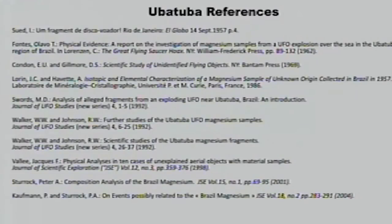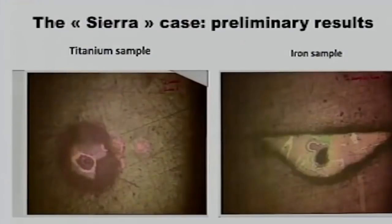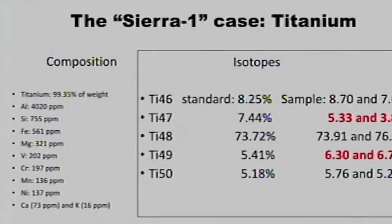I want to mention one last case. I cannot say where it came from because we're still researching the background, so I've called it 'Sierra' — which is really a code word. It's very interesting because it has titanium and iron in it. When we looked at the titanium, we found significant differences — especially with titanium-49, which would normally be 5.4%; we find something close to 7%, 6.3%, and 6.7% in different measurements.